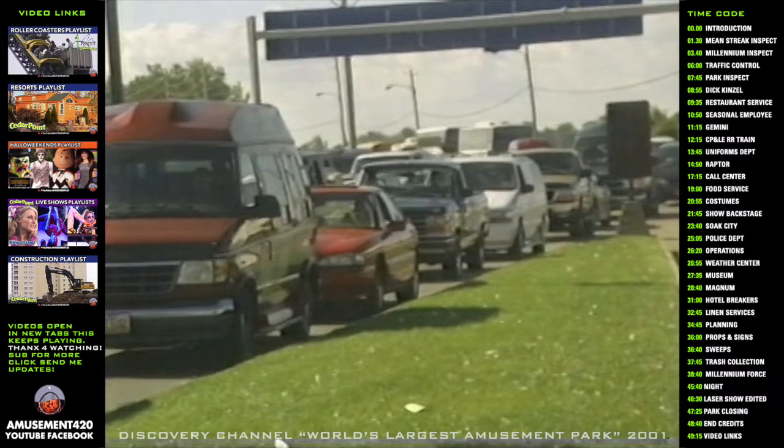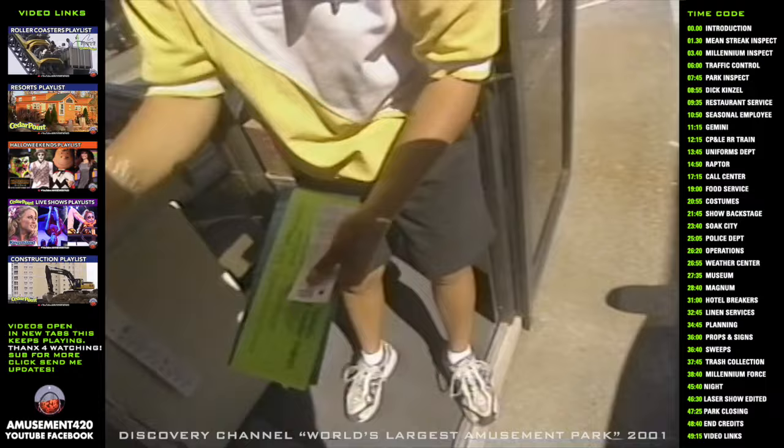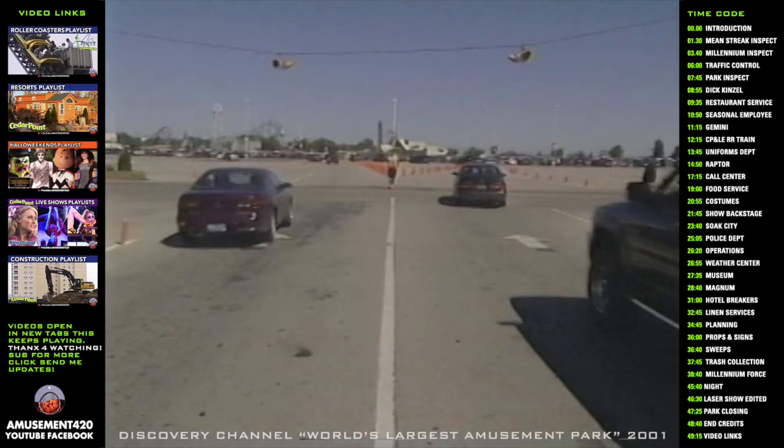Thousands of guests arriving in the morning could easily create massive gridlock if they weren't managed efficiently. One of the biggest challenges is just sorting the traffic out because there are so many different places they could be going. We use a couple of techniques to help sort it out through the parking lot — we put direction notes on windows of cars going to the hotels and the Camper Village and Soak City Water Park, so traffic directors can sort that out visually before they even approach their intersections. With the volume of traffic coming into Cedar Point, it's necessary for us to direct it to particular parking areas. If we just let them go wherever they want to, it would be chaos.